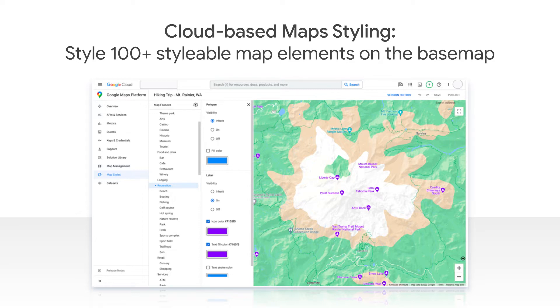New cloud-based map styling gives you control over the look and feel of the basemap by letting you customize 100-plus stylable map elements, such as labels, visibility, area, fill color, and stroke settings. This means you can build maps with our point of interest data that covers 200-plus million businesses and places, and have more flexibility to filter and customize what data you show on your maps.